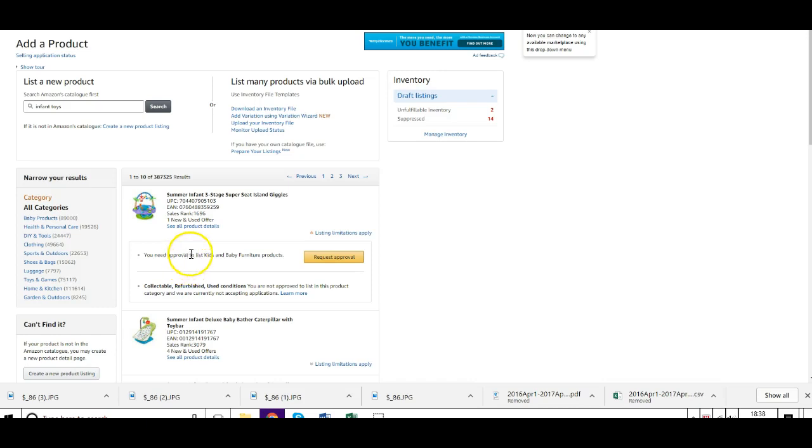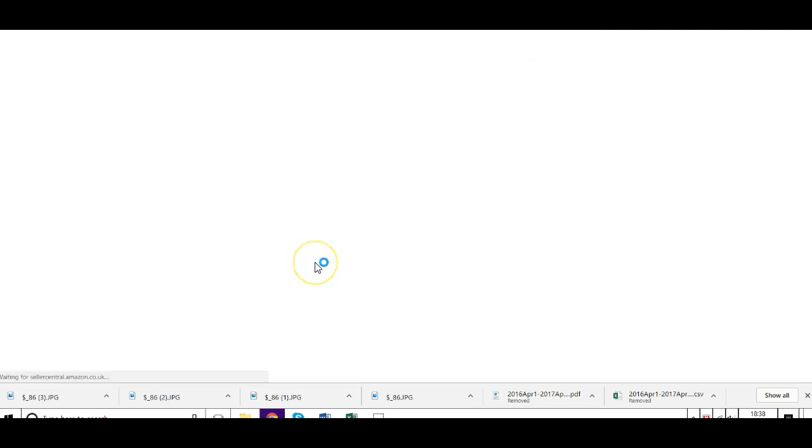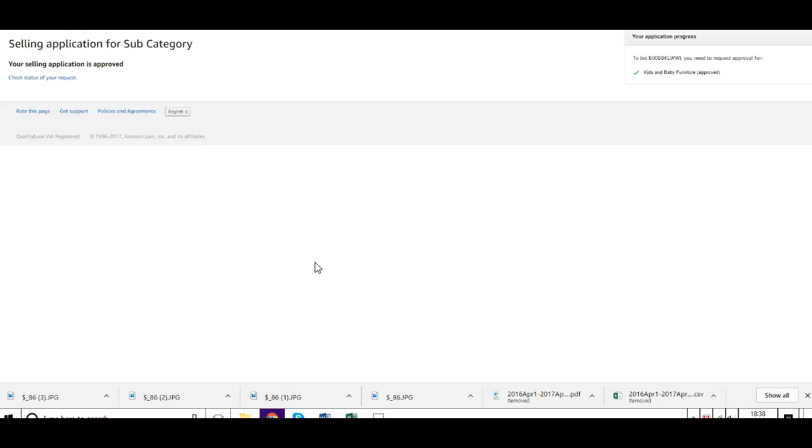You'll click this and see it says that you need to be approved for kids and baby furniture products. Just click Request Approval, and that's it — you'll see automatically it pops up: you've been accepted. You can see over here the category that you've been approved for, which is kids and baby furniture.